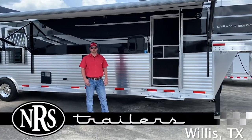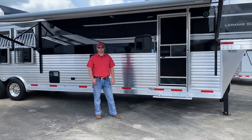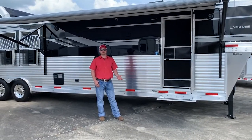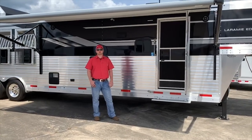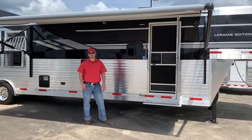How's it going guys, this is Dylan at NRS Trailers here in Willis, Texas. For the month of September we're highlighting the evolution of horse trailers, and what a better company to do that with than SMC Trailers. The one I'm standing in front of right now is a brand new 2020 full horse with a 13-foot short wall LQ.